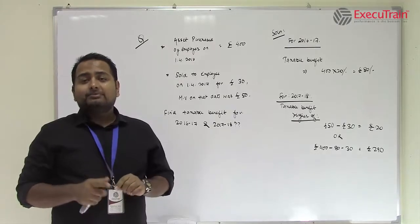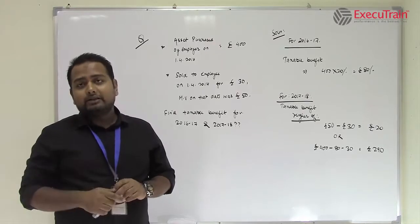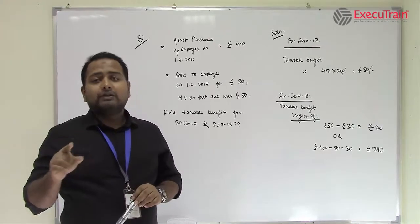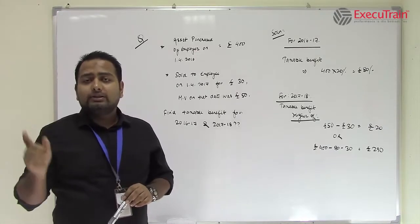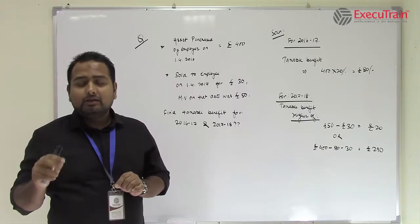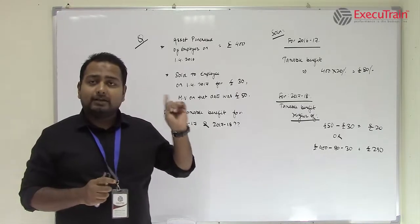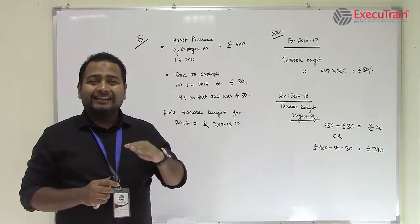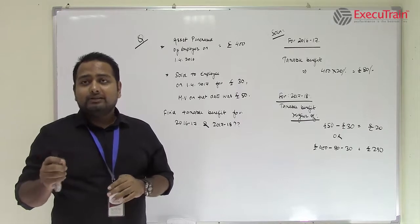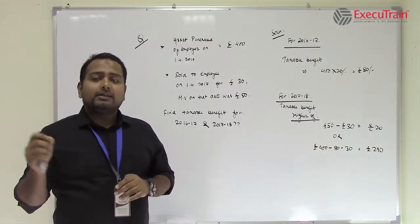Second, if it is subsequently sold to the employee, then it is the higher of: current market value — meaning the value on the date on which the asset was given or sold to the employee — minus the price paid by the employee; or the original cost — meaning when it was first purchased by the employer — minus any taxes paid till now, minus the price paid by the employee. We compare these two figures, and the higher figure will be the taxable benefit.